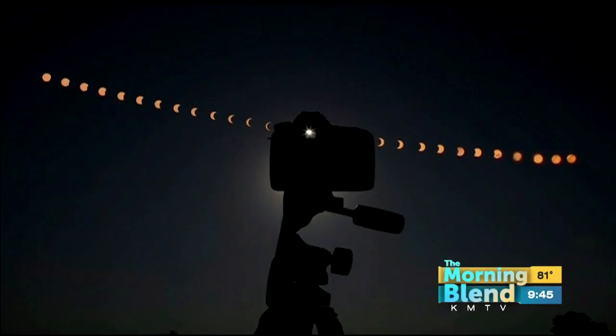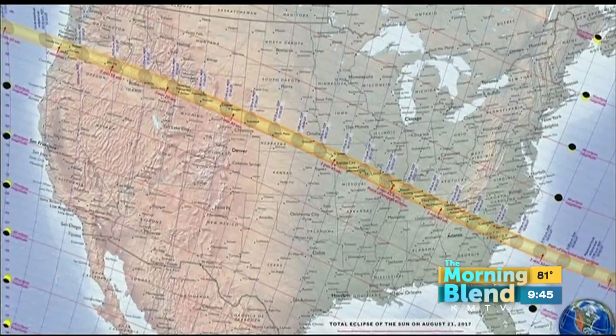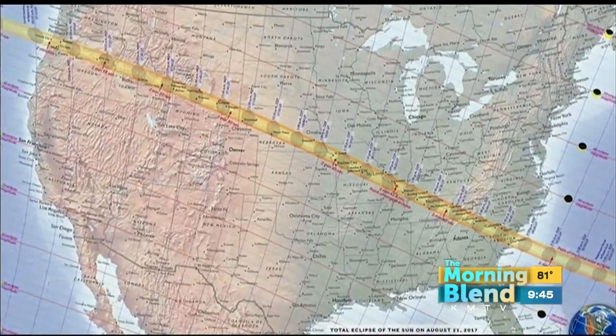How much has photography changed since the last total solar eclipse around these parts? It's come a long ways — it's been 99 years. It's going to be the most widely photographed and viewed eclipse in the history of mankind. We've got people flying in from all over the world, and Nebraska is one of the key areas. If you're in Omaha, you're only an hour away from totality.